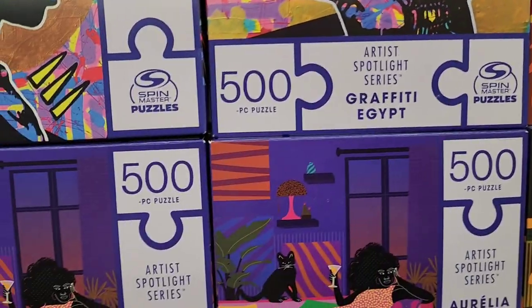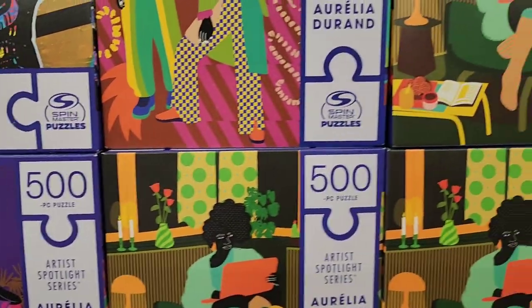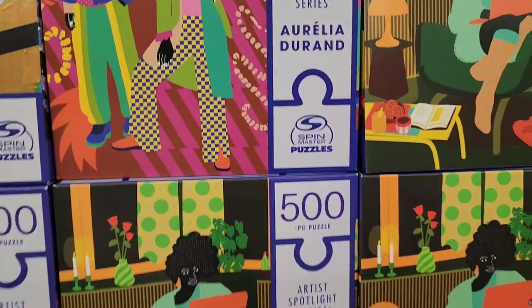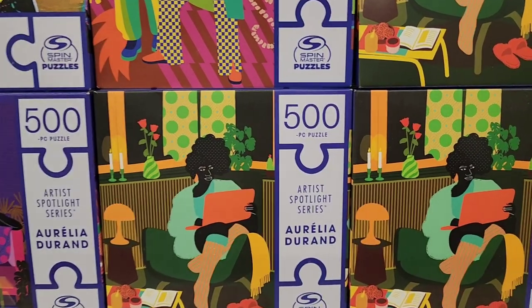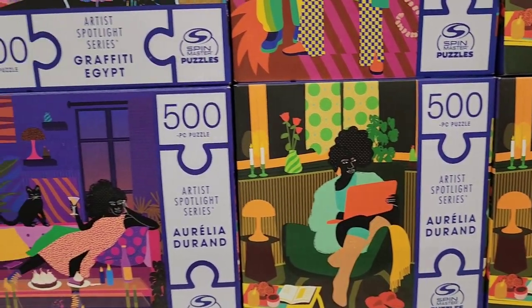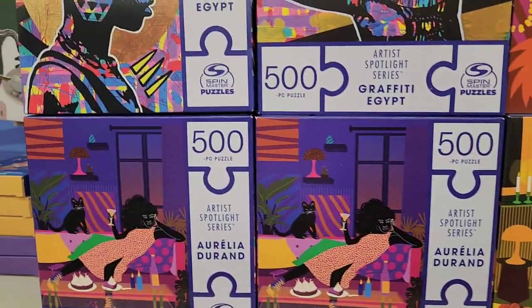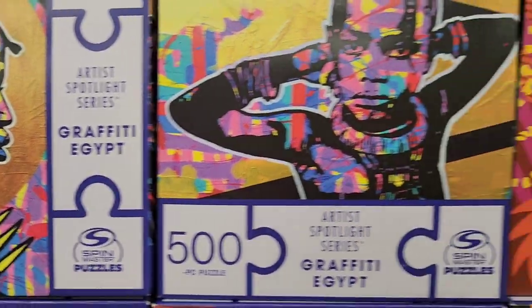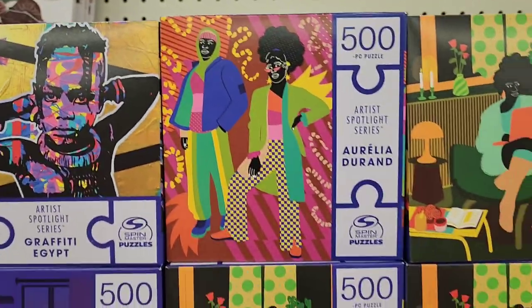They have a 500-piece puzzle from the Artist Spotlight series — Graffiti Egypt. I love anything that has to do with a Black artist. They are absolutely amazing — look at the earrings on her, really really cool and beautiful.